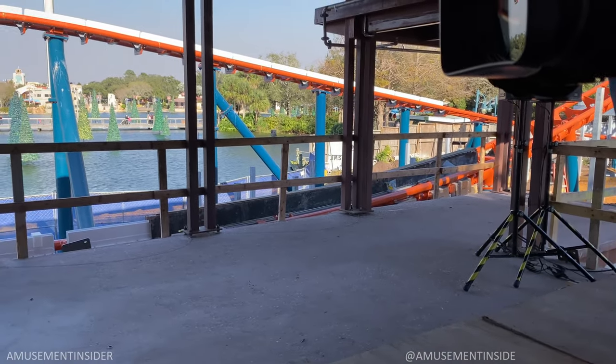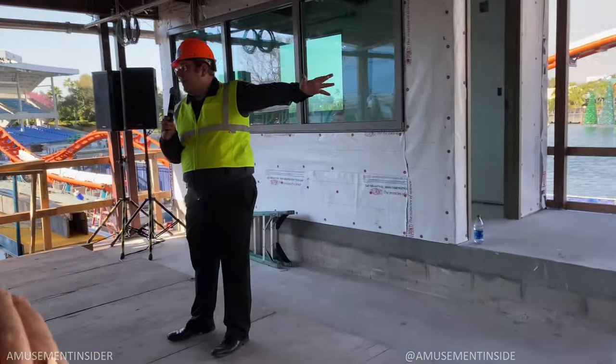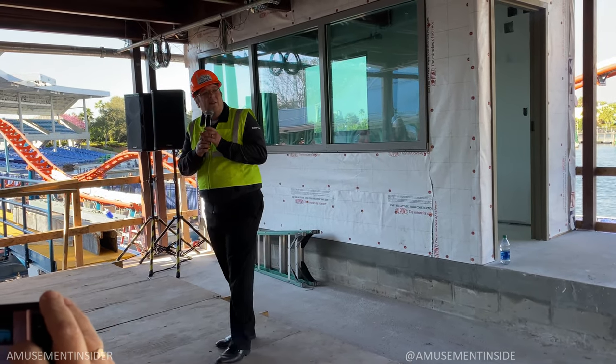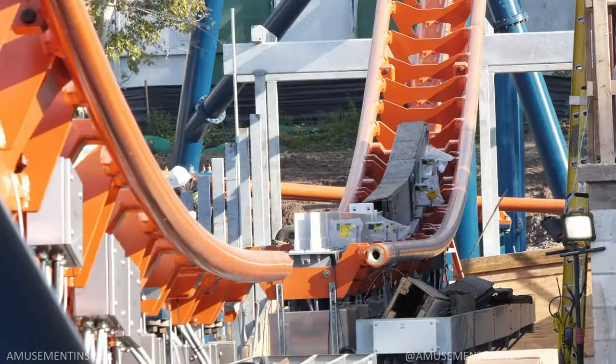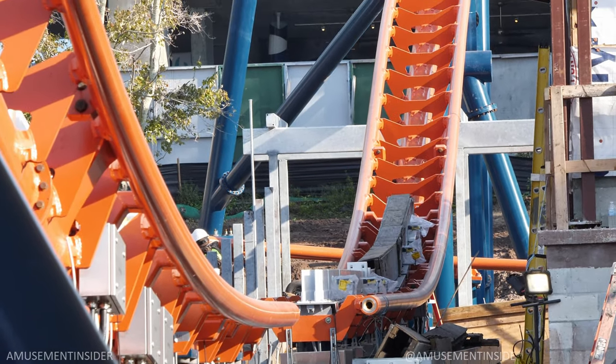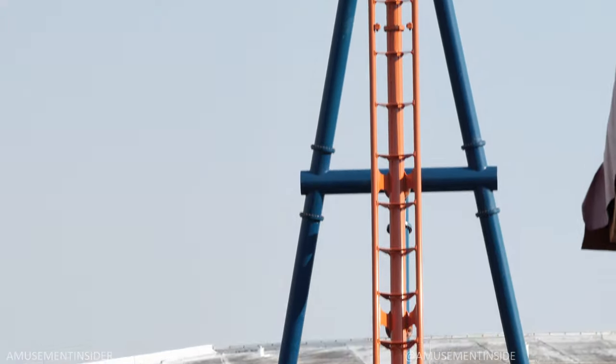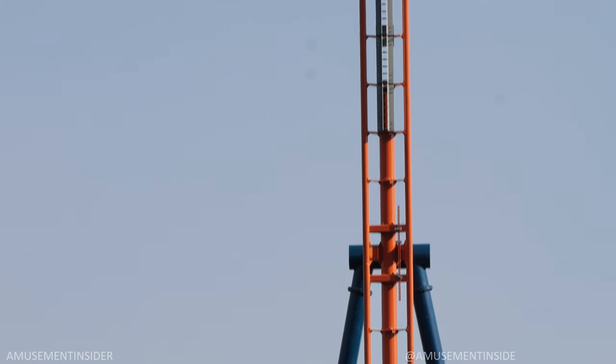Down here we'll walk in a little bit — you can see our pathway that's getting formed back up. This is the pathway that was here before construction started, and it's going to take you right underneath the beyond vertical reverse spike, so you'll be able to see it from a whole new angle and look right up at people who are looking straight down at you.